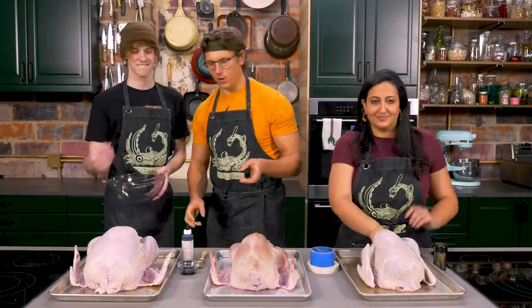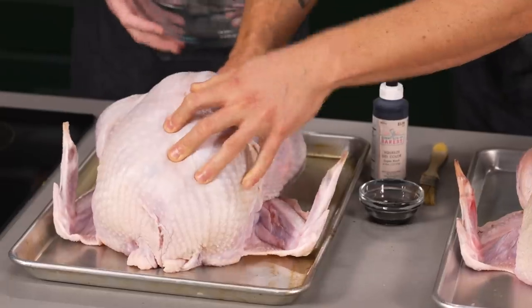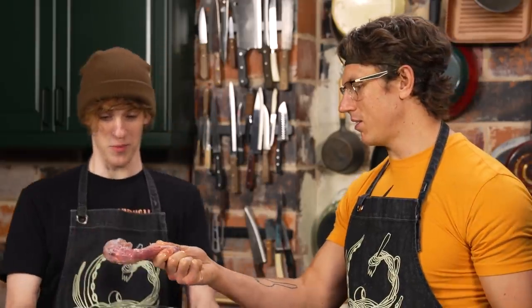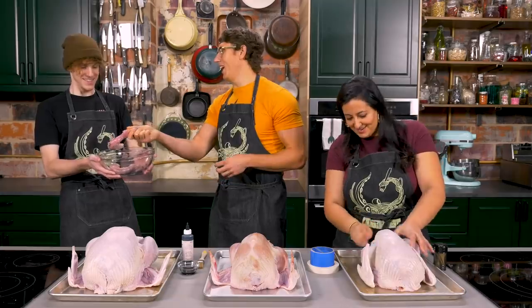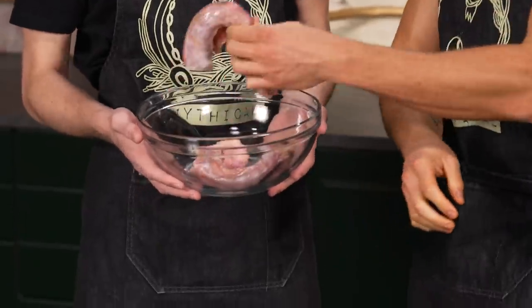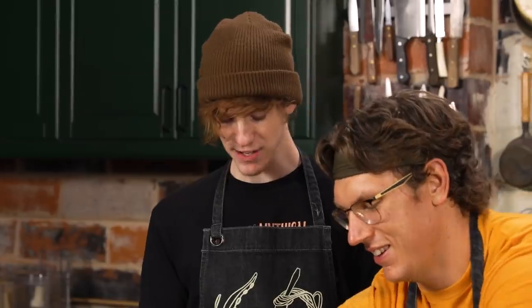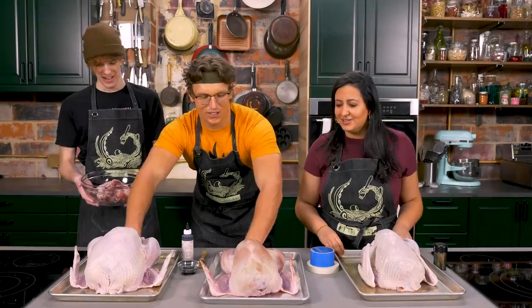Reaching inside, they pull out the turkey neck — great for making stock — and feel around for the kidneys. Nicole's turkey turns out to have two necks inside. After some squeamish moments and a popped kidney, the gizzards are removed from all three birds.